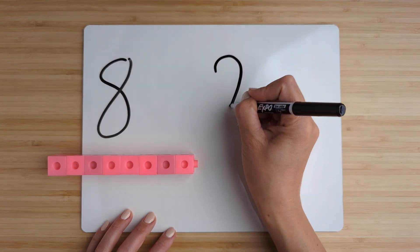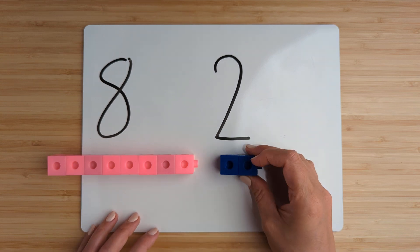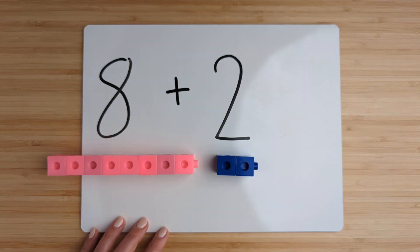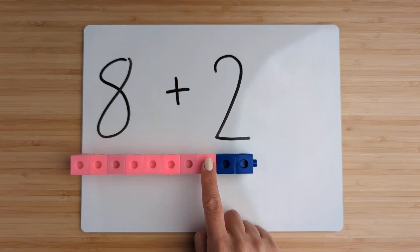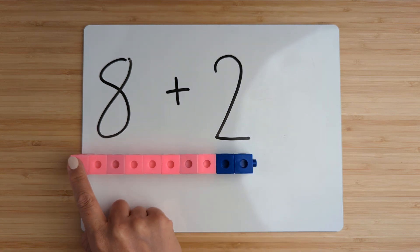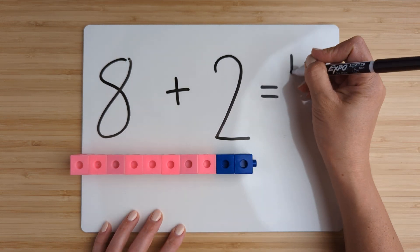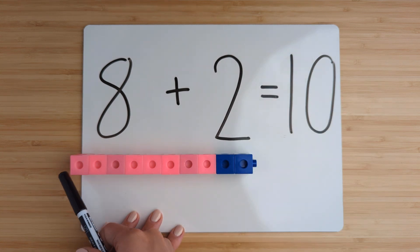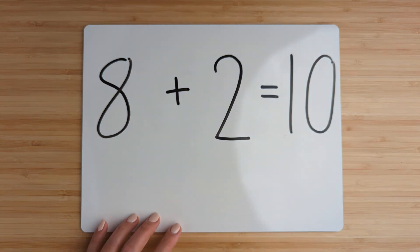Make the number two. Point and count: one, two. Now add them together by counting on. Eight, nine, ten. Eight plus two equals ten. Good job. Let's try another one.